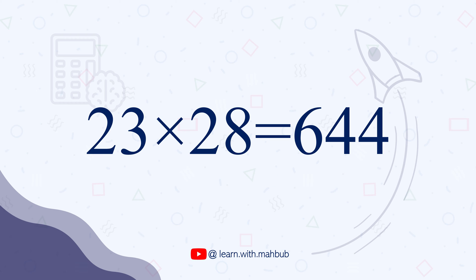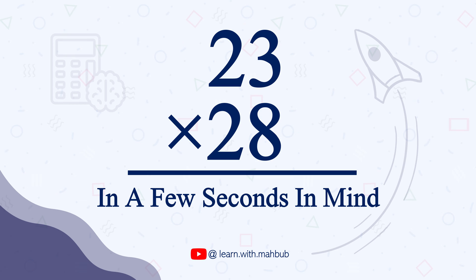Did you get the correct answer, 644? If you did, congratulations. And if not, keep watching this video because I'm going to show you right now how to easily and instantly do these types of questions in your mind.